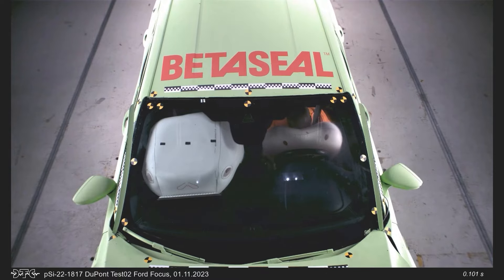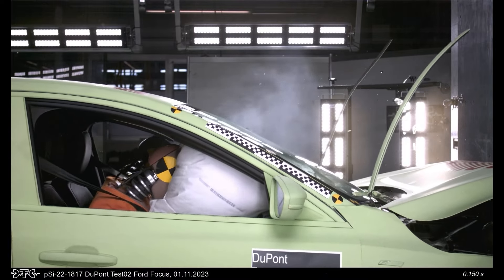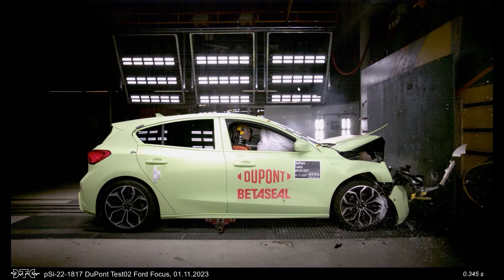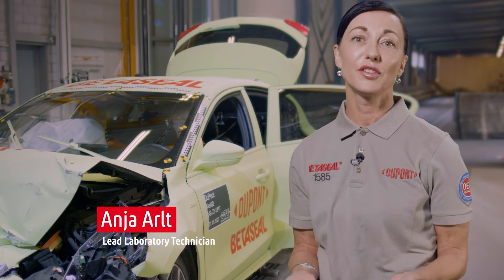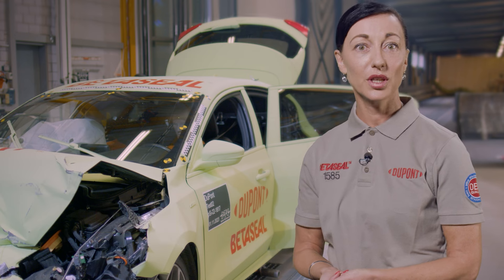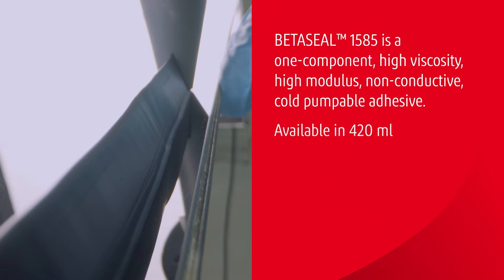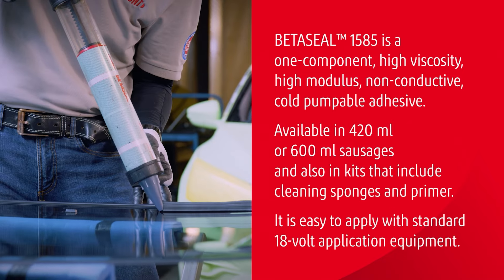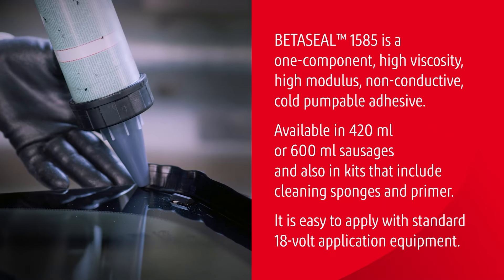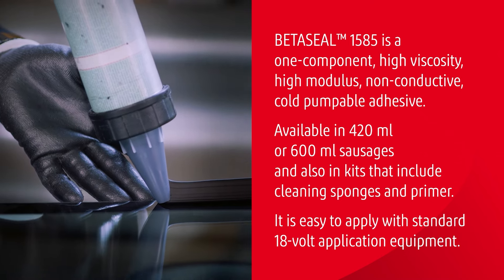The test results speak for themselves. Our application development expertise and in-house testing helps ensure this successful outcome, every time. Betaseal 1585 is designed to enable fast and accurate recalibration of ADAS equipment. The quality of the bond reduces wind and vibration noise. And of course, like all of our automotive adhesives, Betaseal 1585 supports safety and vehicle structural integrity.